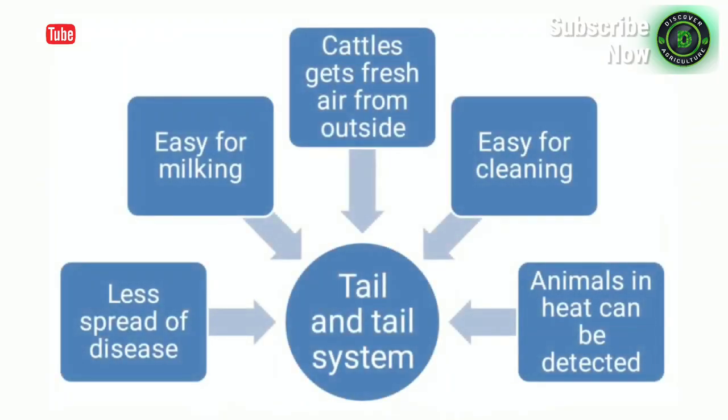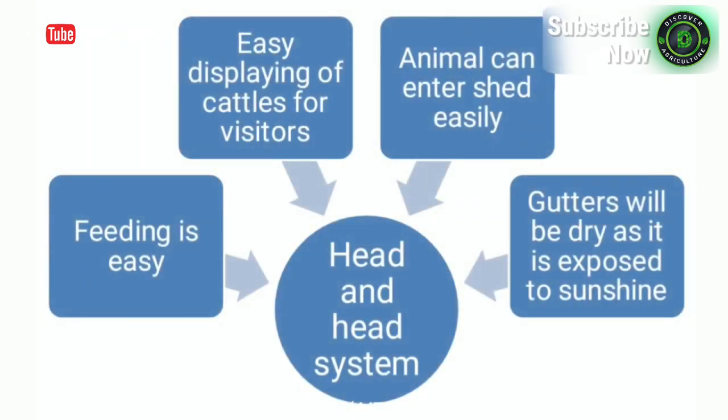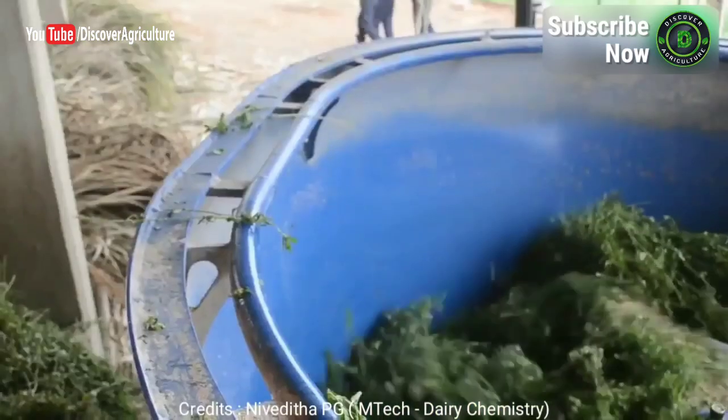Arrangement of cattle in double row housing: tail-to-tail system and head-to-head system. Advantages of tail-to-tail system: less spread of disease, easy for milking, cattle gets fresh air from outside, easy for cleaning, and animals in heat can be detected. Advantages of head-to-head system: feeding is easy, easy displaying of cattle for visitors, animals can enter the shed easily, and gutters will be dry as they are exposed to sunshine.